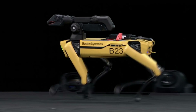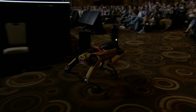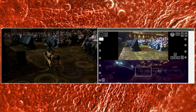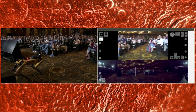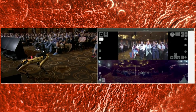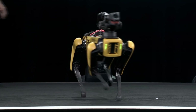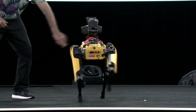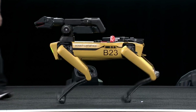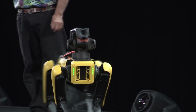Spot has onboard computers that are controlling everything you see. And if you look up on the screen, you can see some of yourselves being broadcast. We have a radio link back from the robot to backstage, and they're broadcasting. One of the things that Spot has is a set of cameras — one on the side, one on the back, one on this side, and then two on the front. These are actually sets of cameras, and they give it perception of the world around it.